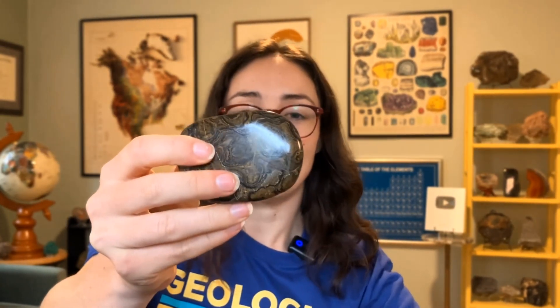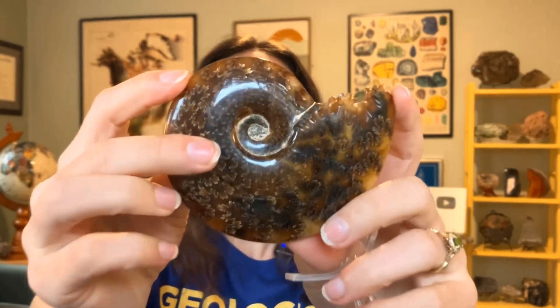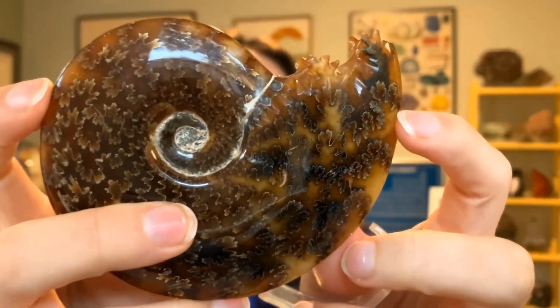I got this really cool polished stromatolite fossil from last year's meeting, and this beautiful ammonite. That one is just gorgeous — you can see all the sutures. These guys are over 66 million years old, so cool.